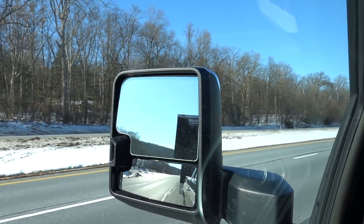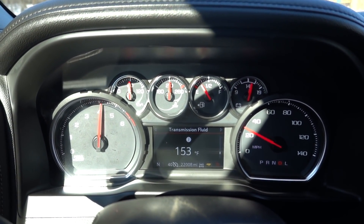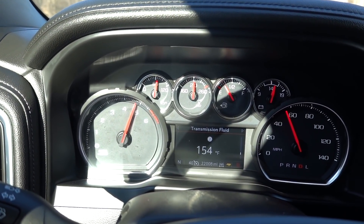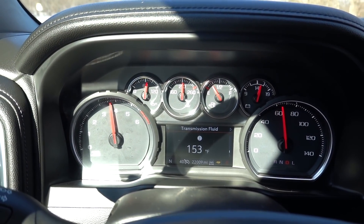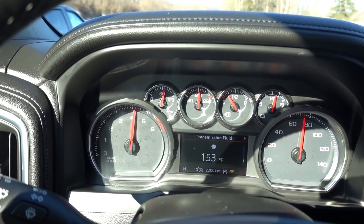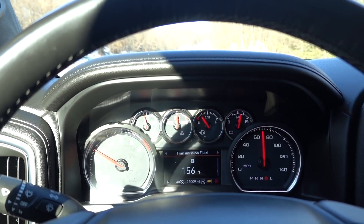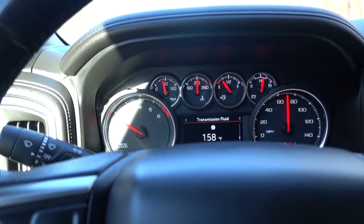Here we go — wide open throttle. Not bad at all. Wow. This truck has really, really good acceleration. 464 pound-feet of torque makes a big difference. This truck has a lot of guts — it's night and day from the 6.0 for sure. I'm really impressed by that.